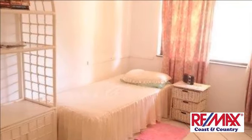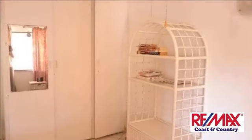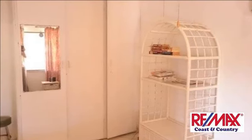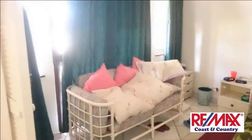Walk onto the patio and watch the children playing in the pool or see the dolphins at play in the ocean. Be the first to check out the catch of the day and fresh fish for supper. Close to all shops and everything else.